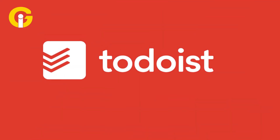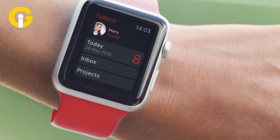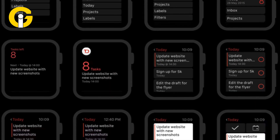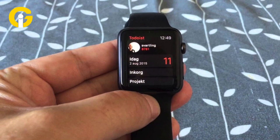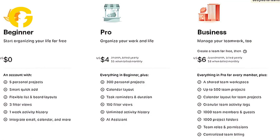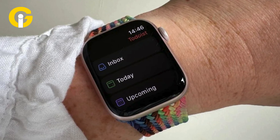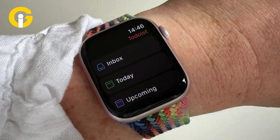Todoist is a free app that helps manage tasks on Apple Watch without the need to use an iPhone. The app allows users to create tasks, organize these tasks into projects, and mark them as complete. It also helps them to set reminders. It's also available for a $4 monthly subscription if users want additional features such as custom task reminders, an AI assistant, and a calendar layout.